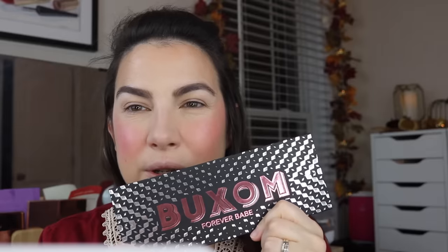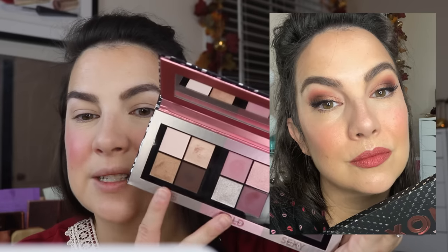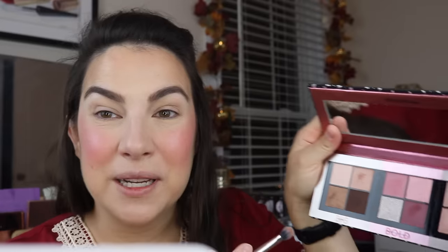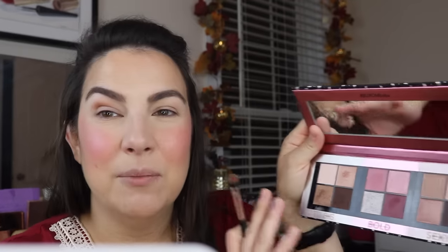I'm going to do my brows and then we'll return to talk about the eyes. Eye primer is on. I said I didn't have a new eyeshadow palette but I do have this that came in PR — the Buxom Forever Babe palette. There are brownish, berry, and cool smoky quads. I've used it a little bit already. For the crease, let's see if we can make this quad work and this quad alone. I'm going into this bronzy shade — the texture of these shadows is really nice. It reminds me so much of Maybelline City Mini palettes, the thin but pigmented smooth texture. That bronze is working just fine as a crease color.